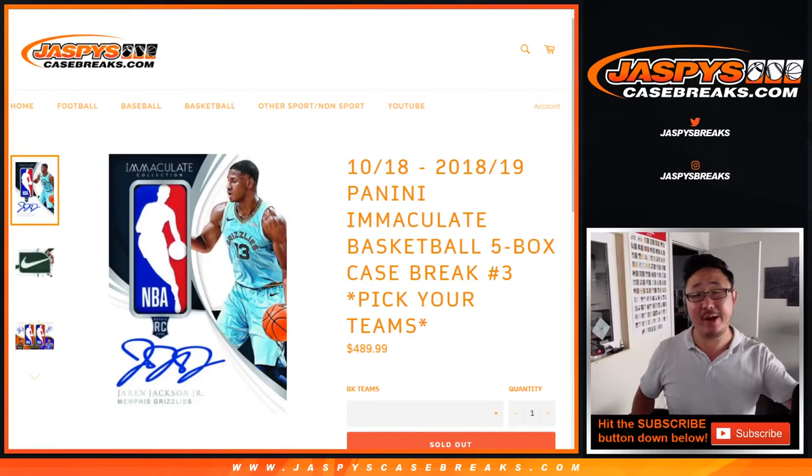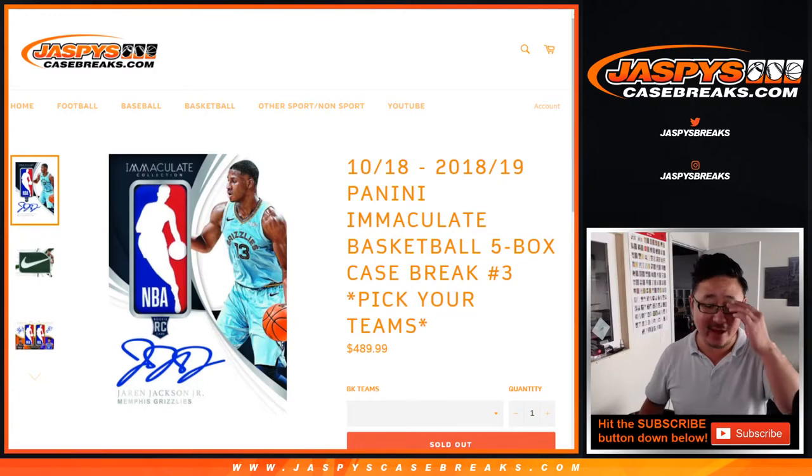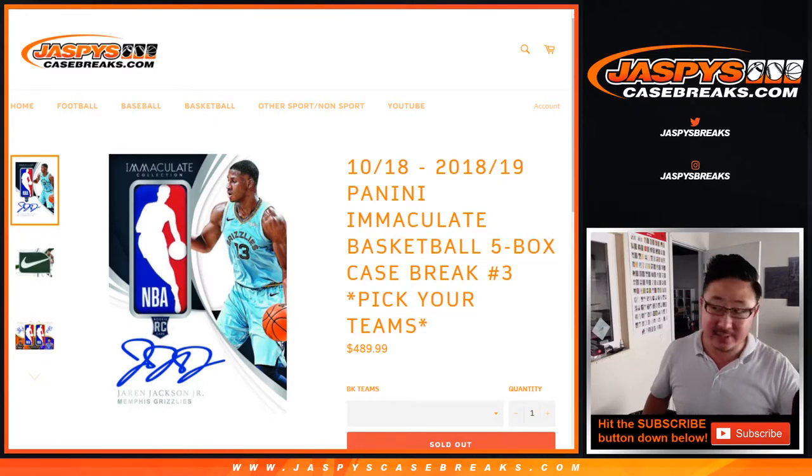Hi everyone, Joe from JaspiesCaseBreaks.com. Happy Friday and happy 2018-19 Panini Immaculate Basketball Day. It's finally here. Five Box Pick Your Team 3 is coming at you.